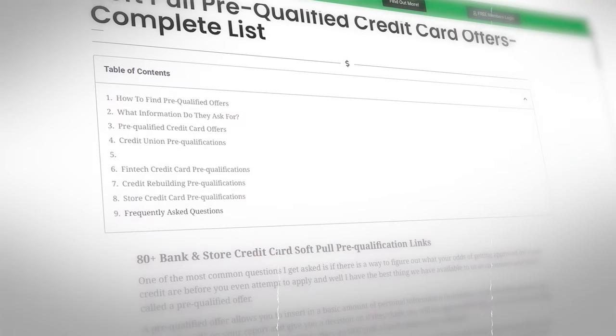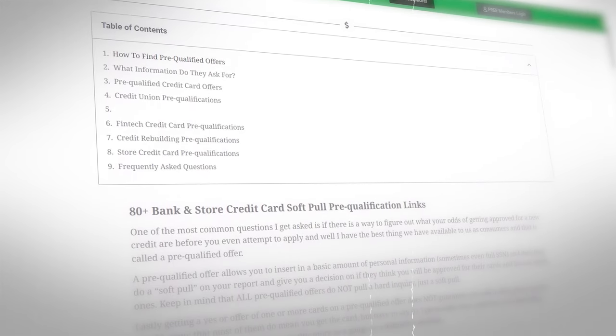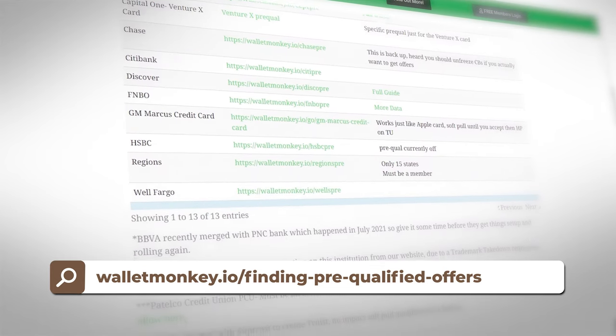Here we go on the WalletMonkey website — it's just walletmonkey.io. You have to register for a free account; no real strings attached to that. We just do that to filter out traffic, bots, et cetera. And on this page you're going to see over 80 soft pull pre-qualification offers.